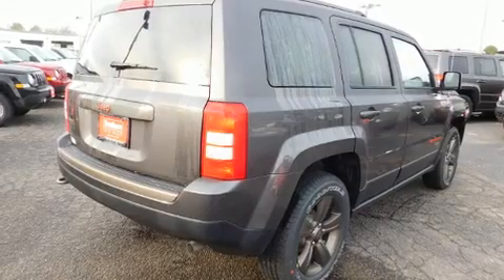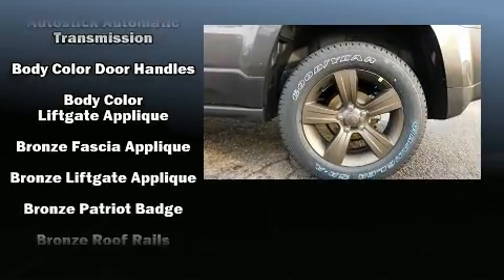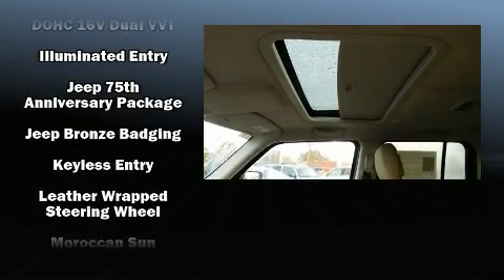Jeep prioritized practicality, efficiency, and style by including a rear window wiper, an automatic dimming rearview mirror, power moonroof, heated door mirrors, remote keyless entry, and a split-folding rear seat.